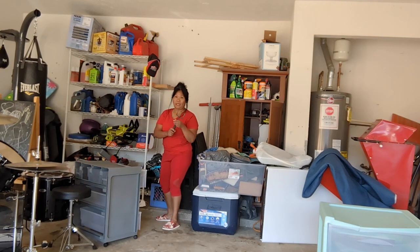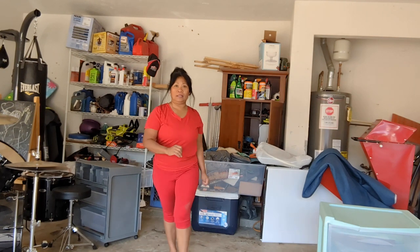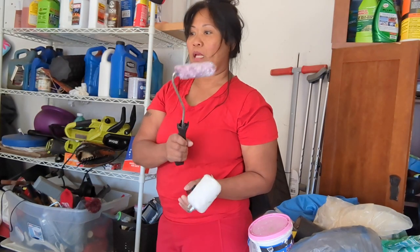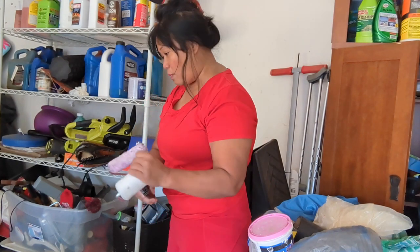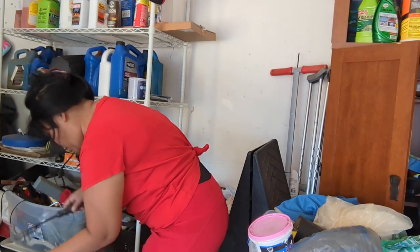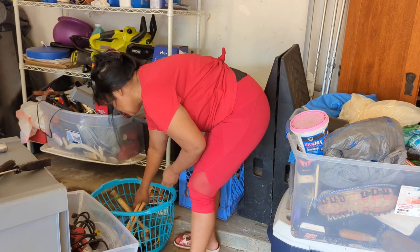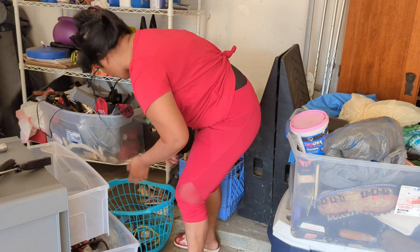Katulad nito, ilalagay ko dito. Yung gagawin ko — ipaint ko in a month or two yung mga kwarto ko, so ilalagay ko yung tape, hammer. Magiging hammer ako.